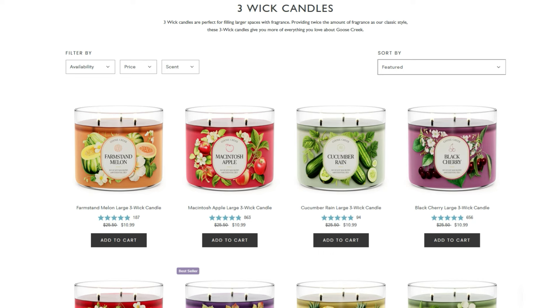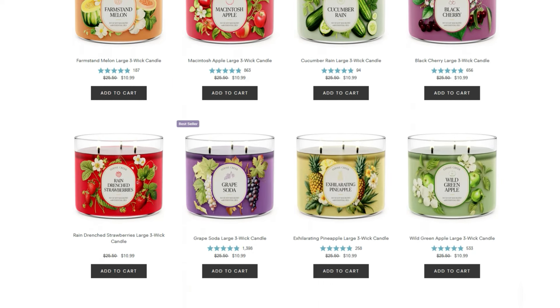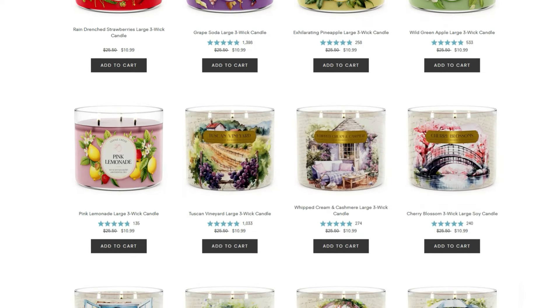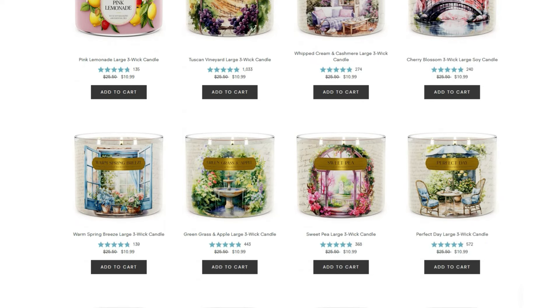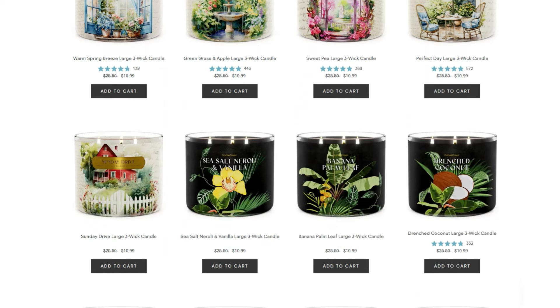Also Black Cherry, Rain Drenched Strawberries, Grape Soda, Exhilarating Pineapple, Wild Green Apple, and Pink Lemonade. Then we have another collection that's out: Tuscan Vineyard, Whipped Cream and Cashmere, Cherry Blossom, Warm Spring Breeze, Green Grass and Apple — that's a real good one — Sweet Pea, Perfect Day, and lastly Sunday Drive.